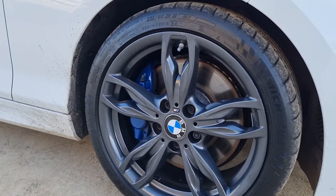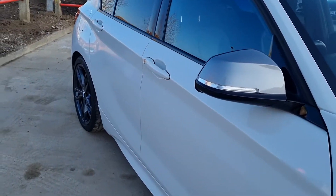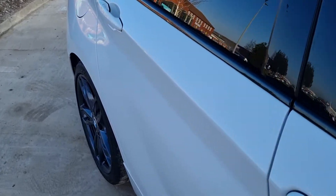It's got the nice 18-inch dark grey alloy wheels and colour-coded door handles.